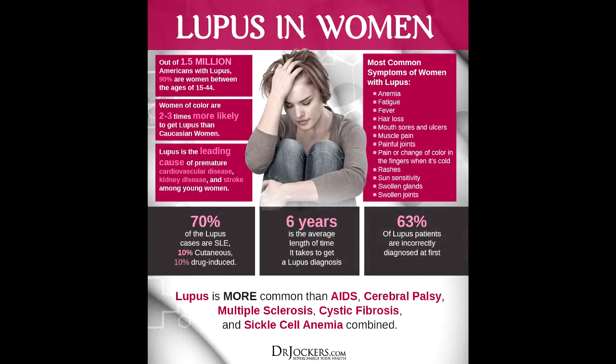Lupus also causes your skin to be more sensitive to the sun or artificial ultraviolet light. Unprotected sun exposure can cause ring-shaped marks that can become red and scaly. These can form on your scalp and face or other areas that get sun exposure, like your neck or arms.